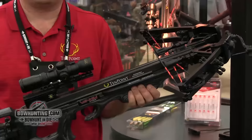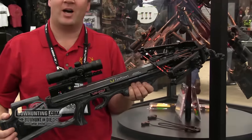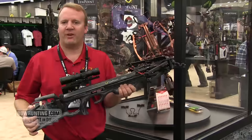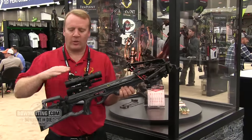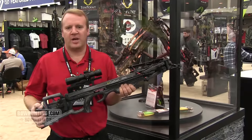The bow is very, very quiet and very, very smooth when you shoot it. Because of the solid wood stock, it's very, very warm to hold with very little vibration on the shot. It comes with the Rangemaster scope, and the retention brush comes standard on this bow.